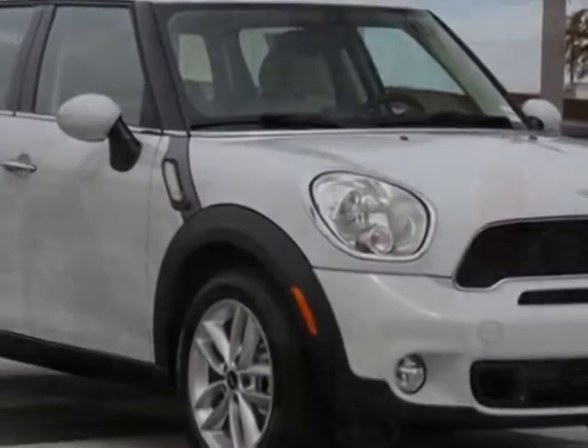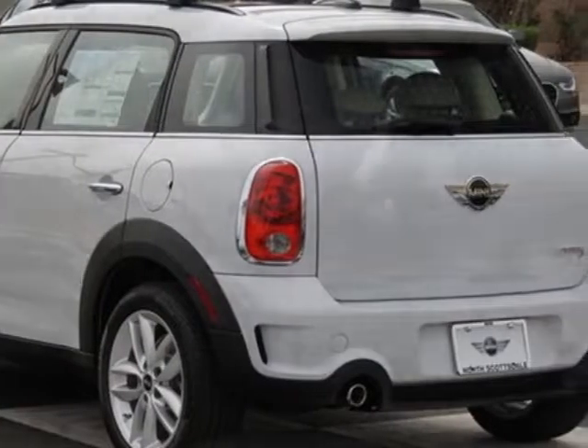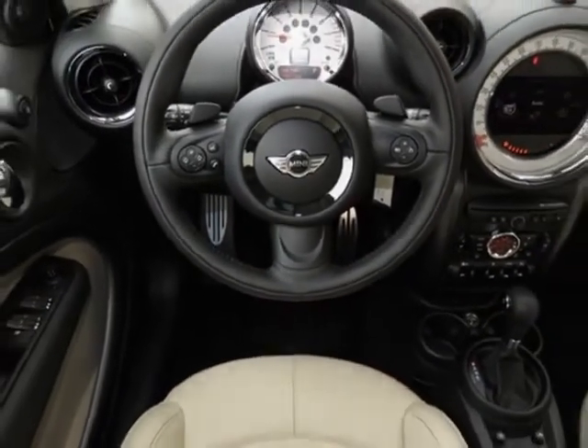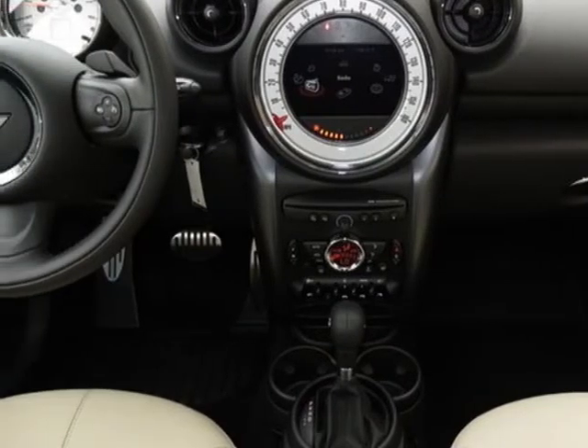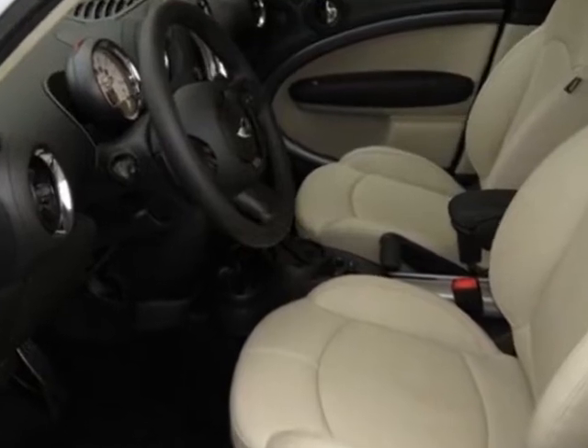Additional options also include satellite radio, Harman Kardon sound system, light white, polar beige, gravity leather seat trim, Mini Connected with navigation package, and the premium package too. Call 877-705-4076 or email our friendly sales staff today to schedule a test drive.